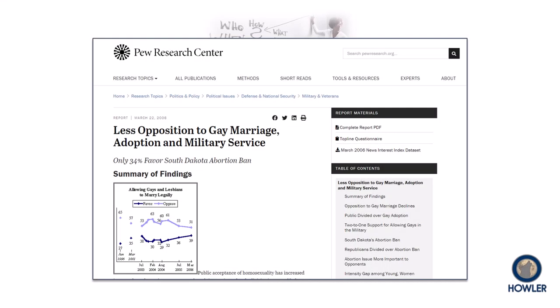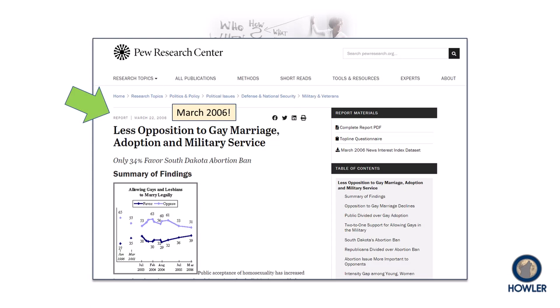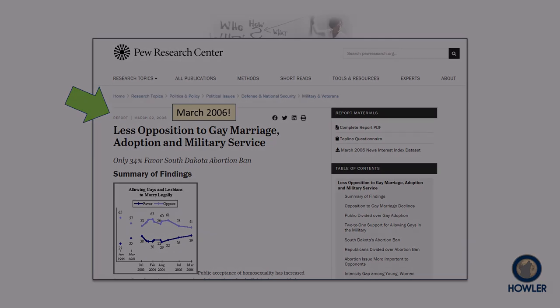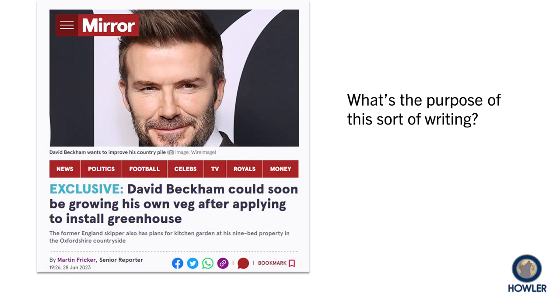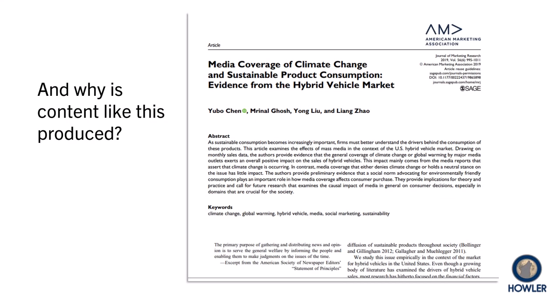The Pew Research Center publishes excellent non-partisan, non-profit research. In the case of this report, however, unless you are specifically writing about public opinion in 2006, it's going to be too old to be of much use. Why something is published is also incredibly important. Much of what you find online is designed primarily as entertainment, whereas academic writing is designed to teach and inform, like the article found in this journal on marketing research.